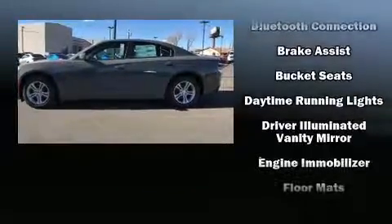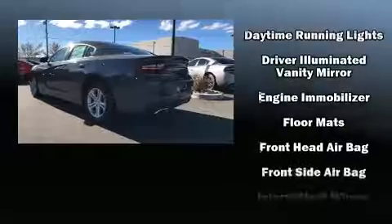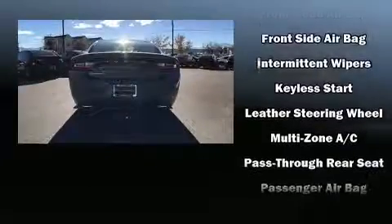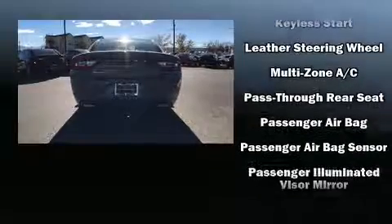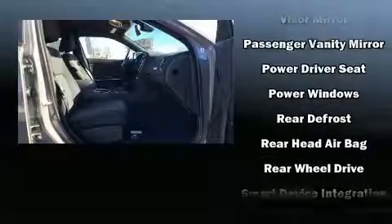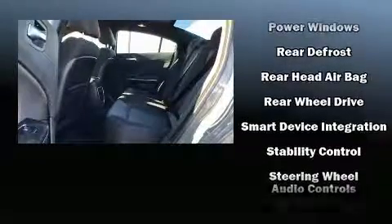A wealth of standard features means that you no longer have to sacrifice, such as remote keyless entry, front and rear reading lights, one-touch window functionality, a trip computer, an outside temperature display, and a split folding rear seat.